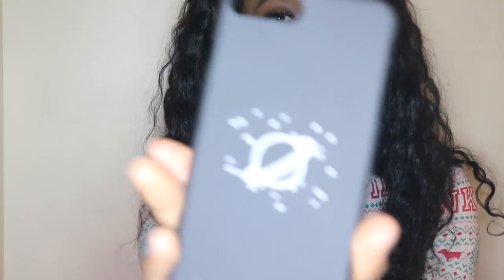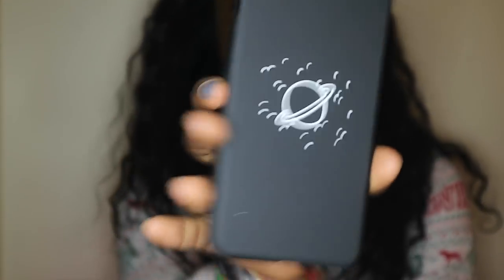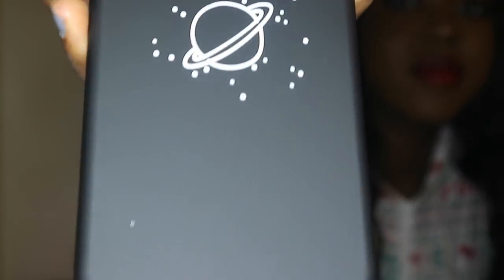The first phone case I'm going to show you guys is this little planet one, and I just thought it was adorable so I had to get it. I don't remember exactly how much it cost, but everything I got was less than a pound, which is like less than a dollar. I just think this is a really cute, simple case.